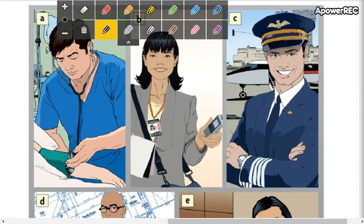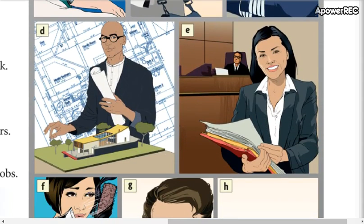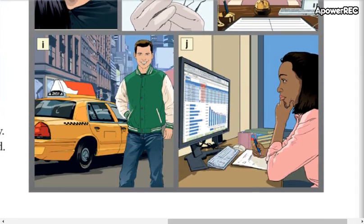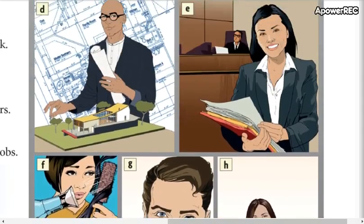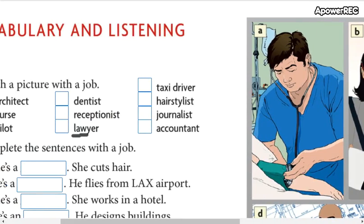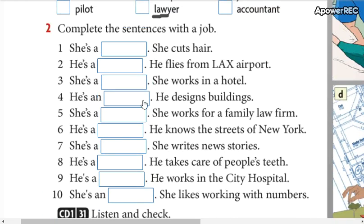So these are the pictures. Look at the pictures and write the correct letter according to the vocabulary. Write the correct letter according to the vocabulary. Then we go to the second part.